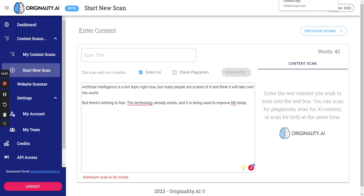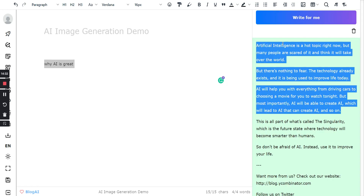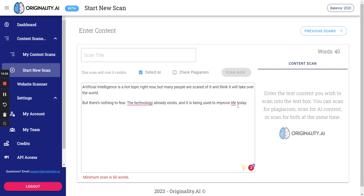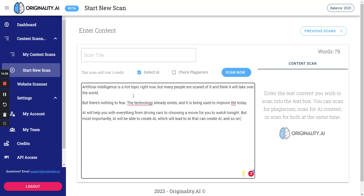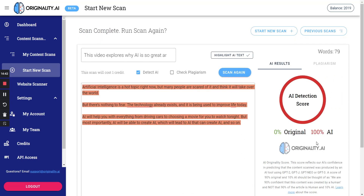After pasting in a bit more content and scanning, Kateb scores 100% AI detected. Now I'll show you a quick method to bypass AI detection.